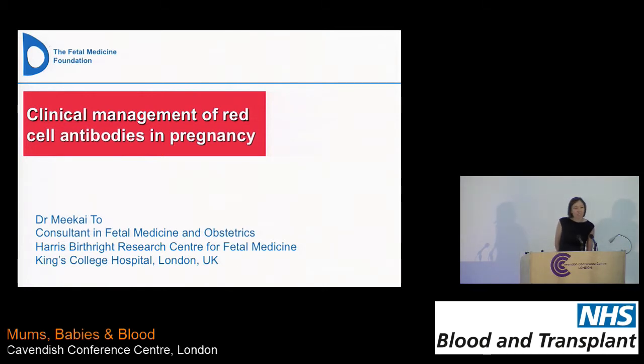My name's Miketel. I'm an obstetrician from King's in London, but I also have a role in fetal medicine. King's, as some of you may know, is a tertiary referral unit for fetal medicine. So although, as the last speaker said, it's a rare disease, HDFN, it's not rare for me.